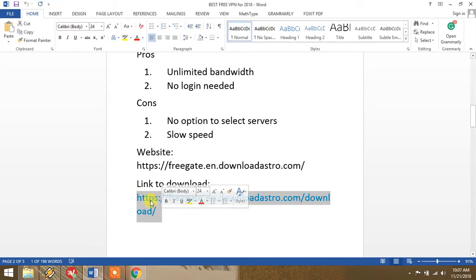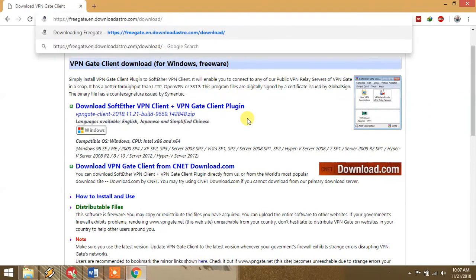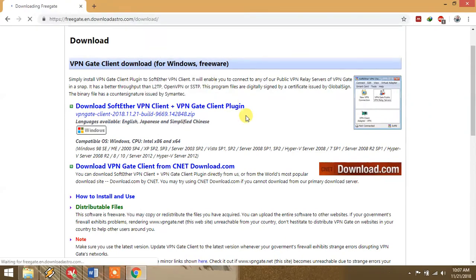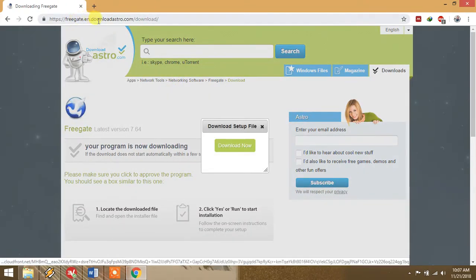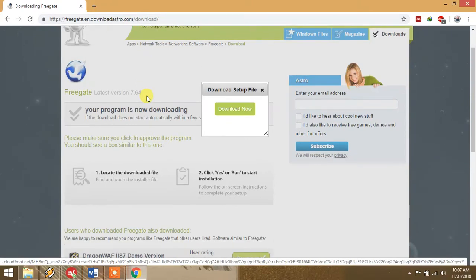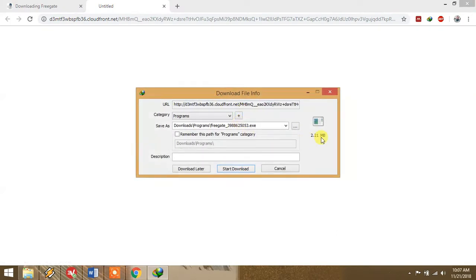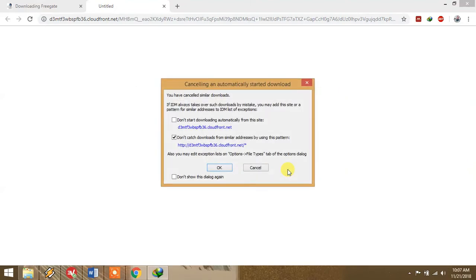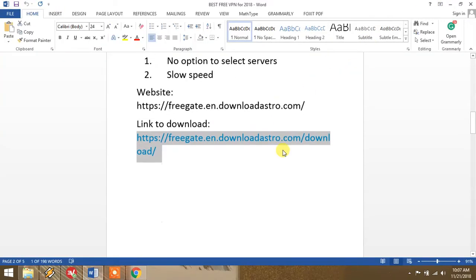Go to your browser and paste the link — I will provide it in the description. This is the website of FreeGate VPN. You can see it gives you the option to download. Click 'Download Setup File' and it will start downloading. I don't currently have this installed on my computer, but you can try it if you want.